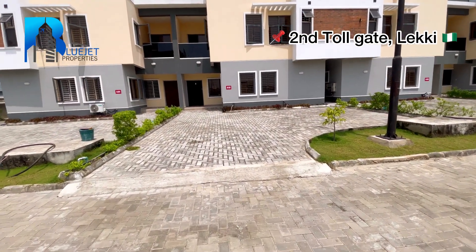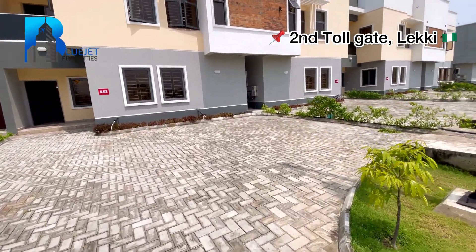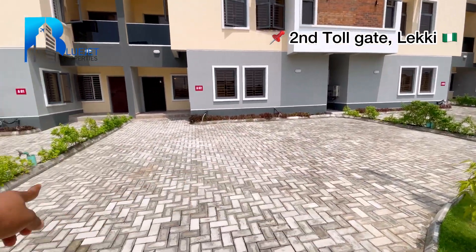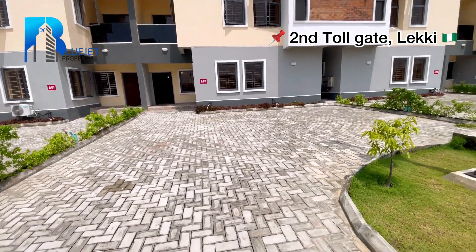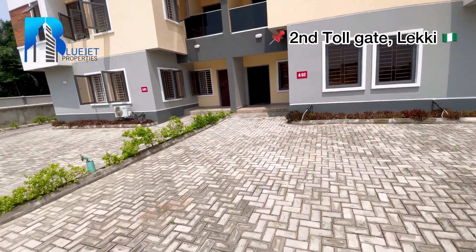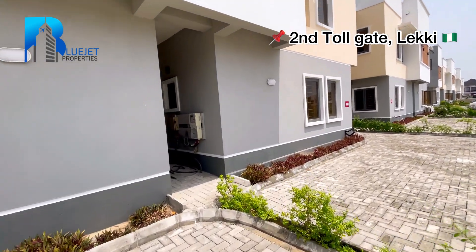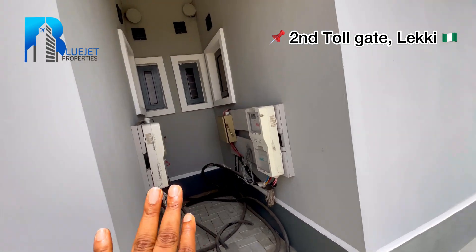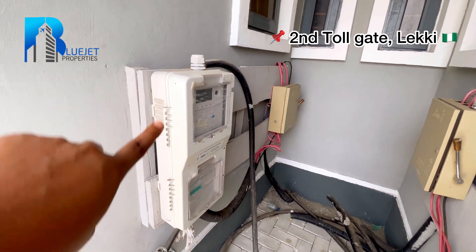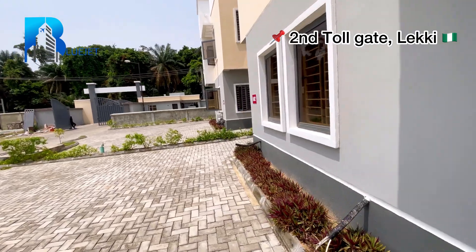Coming in, you have your car space — this can conveniently park up to three cars: two cars on one side and one car facing the front. You can see the green nature vibe around here. Before we go further, check here — we have the changeover switch and your prepaid meter, all already in place for you. This is the prepaid meter and that is the changeover switch, ready for you in this property.